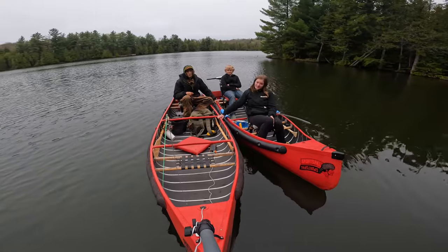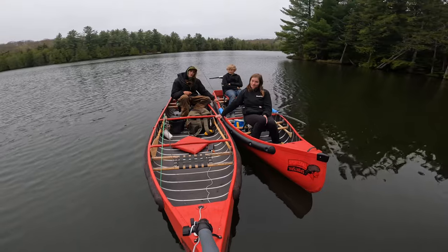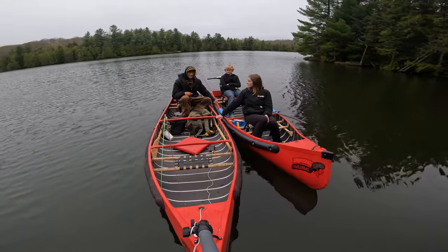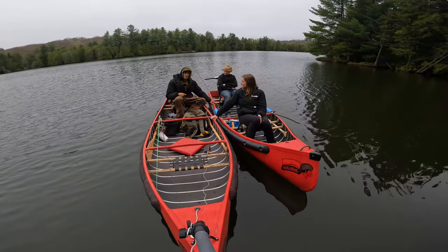Hey everyone, welcome to Life in the Valley. Hope all is well. On today's episode, we're taking Aidan out with his new 12-foot pointed sports bow. It's a wide stern flat back, just like mine. And we're going to head out on this little brook trout lake and see what we can get. Hope you guys all enjoy.